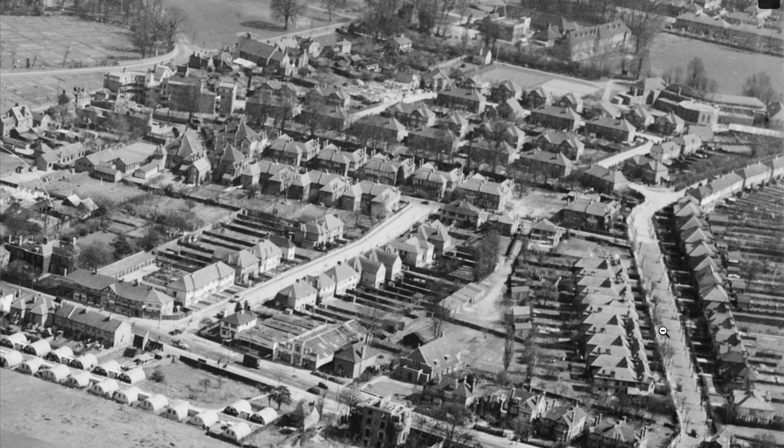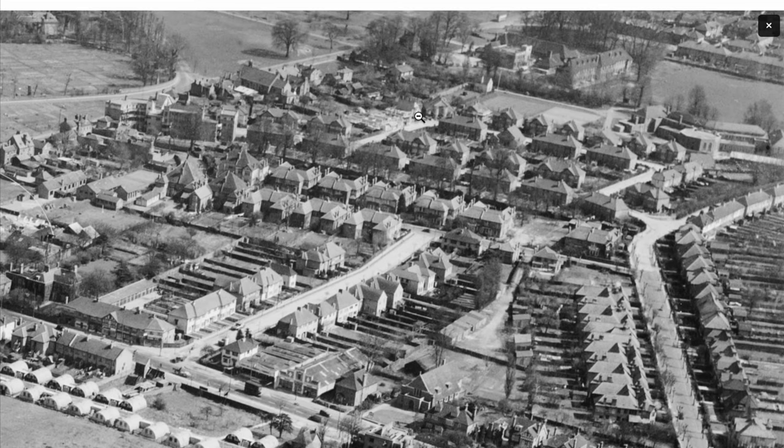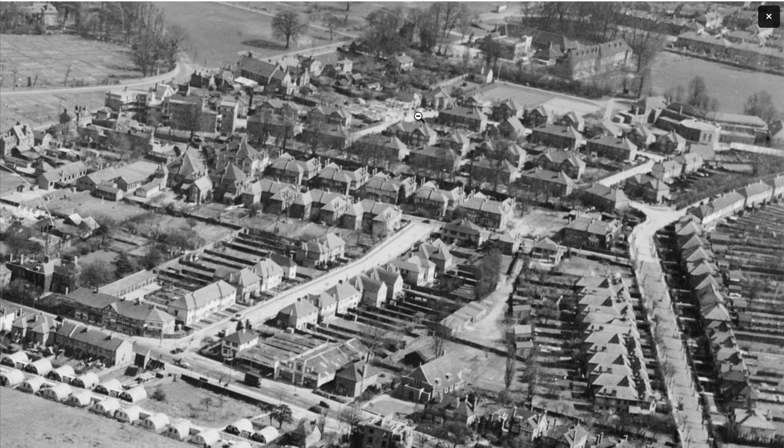This looks like Mitcham Park. You can see that curved building — yeah, that's the Brown Coat Court. This would be Denham Crescent. The Wilson Hospital. It's not giving us any more of a zoom on these.